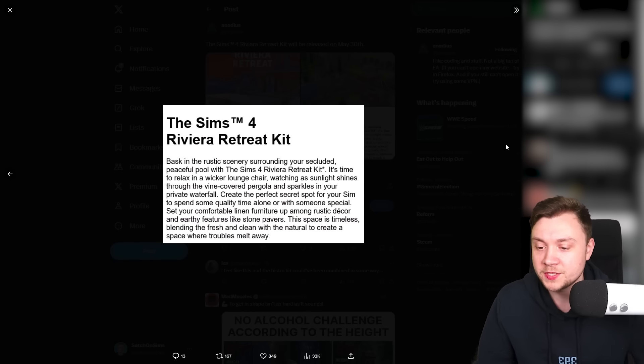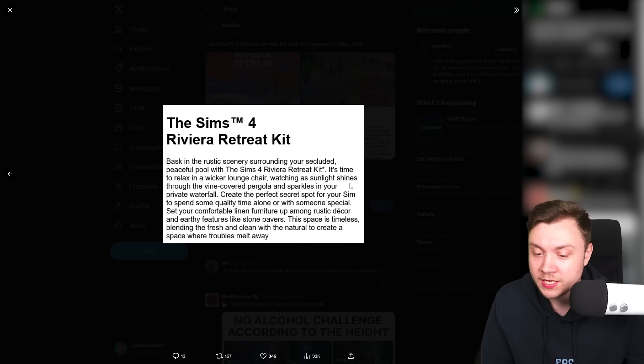We do have a description. The Sims 4 Riviera Retreat Kit: 'Bask in the rustic scenery surrounding your secluded peaceful pool. Relax in a wicker lounge chair watching as sunlight shines through the vine-covered pergola and sparkles in your private waterfall. Create the secret spot for your sim to spend some quality time alone or with someone special. Set your comfortable linen furniture up among rustic decor and earthy features like stone pavers — a timeless space where troubles melt away.'